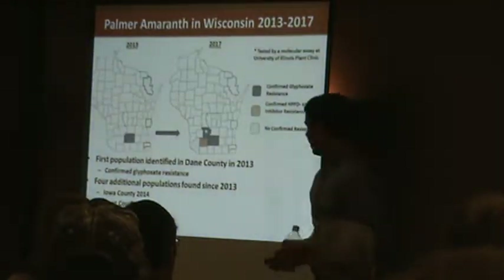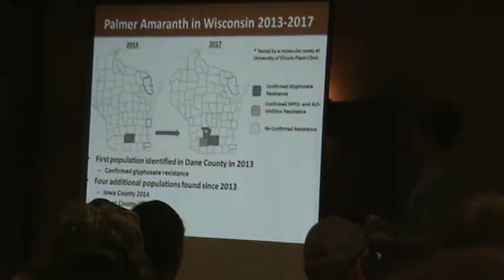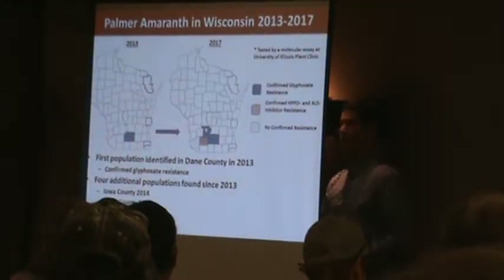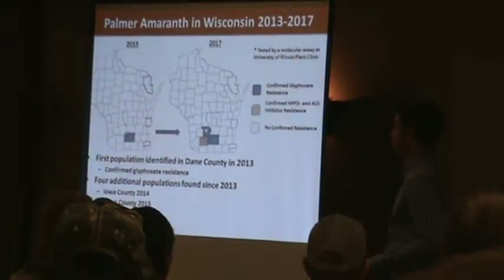Here's the Palmer amaranth map I alluded to at the very beginning. It's not as serious, but it's starting to increase, and as with expected weeds, they don't just disappear — they tend to spread out and go farther.